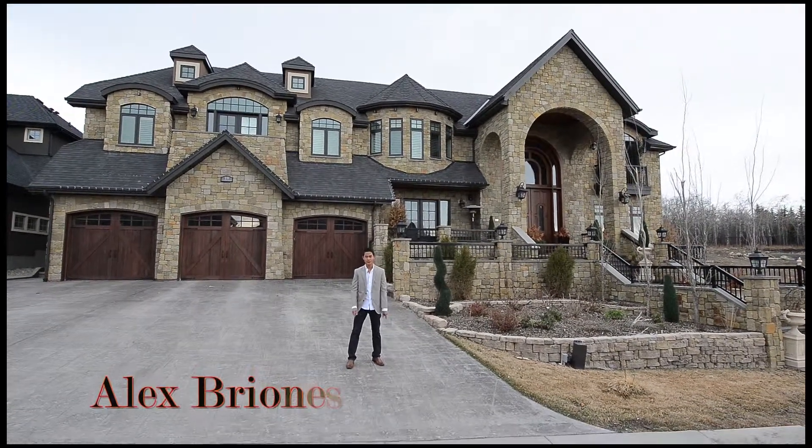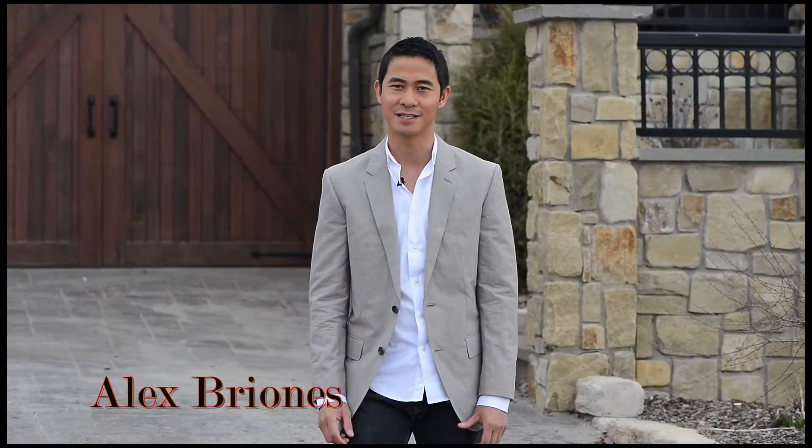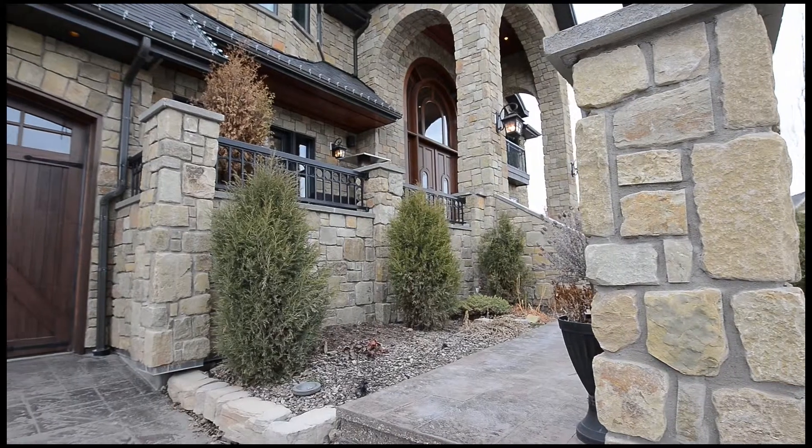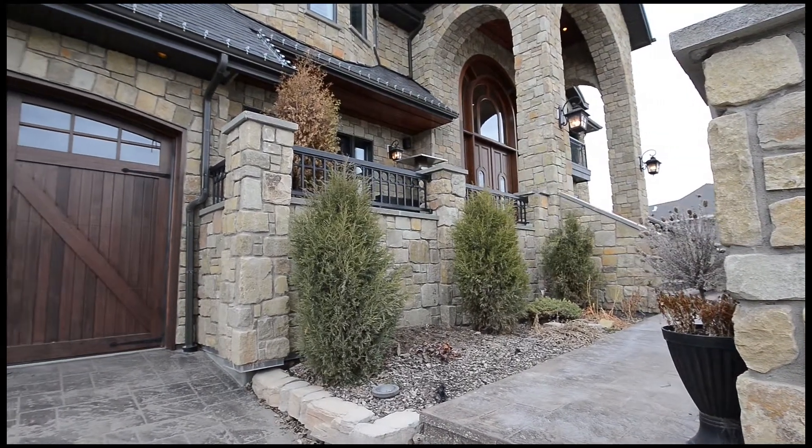Hi, I'm Alex Priornis and I'm extremely excited to present this magnificent French Chateau style home in Springbank Hill's finest subdivision, Elviden Estates. Situated on a nice wide lot, this house is absolutely stunning.